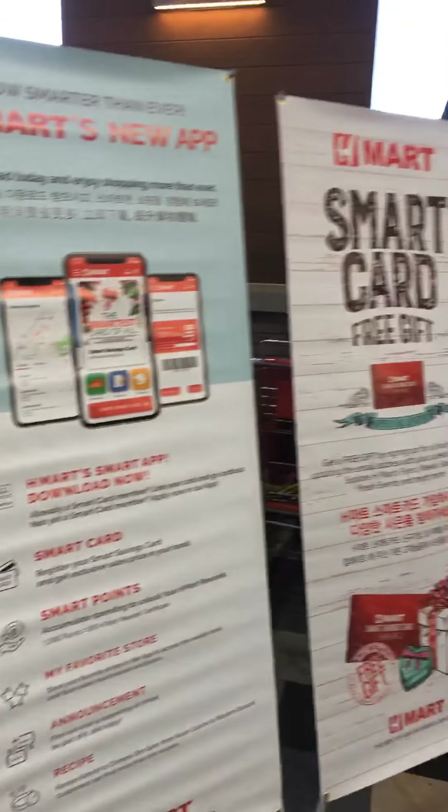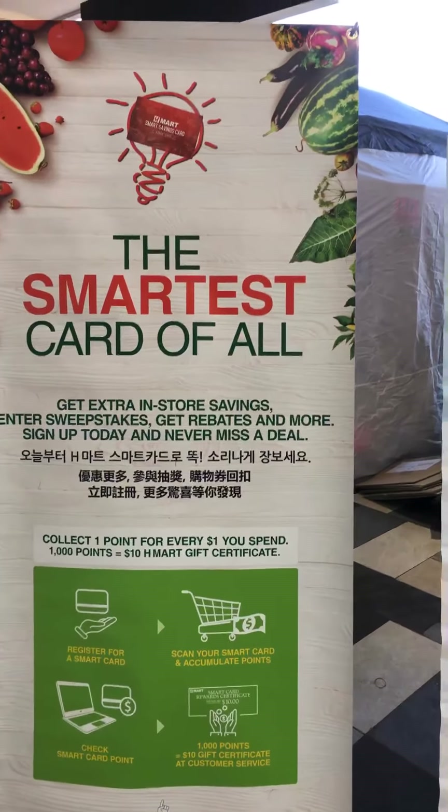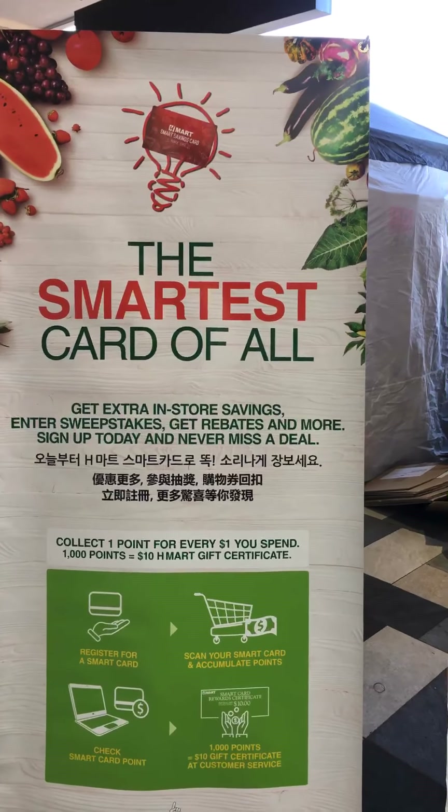They have a loyalty card. You get 1% back after spending $1,000 — you get a $10 certificate.